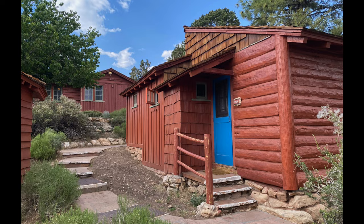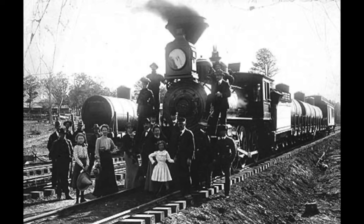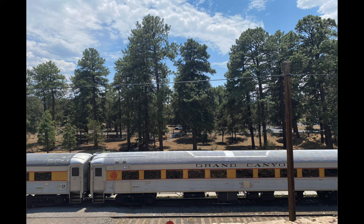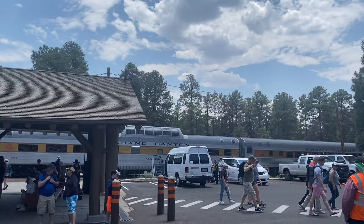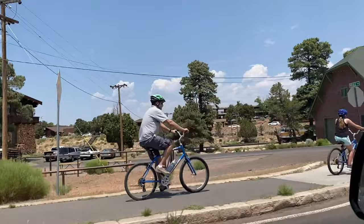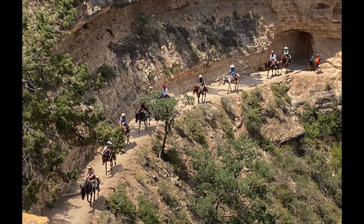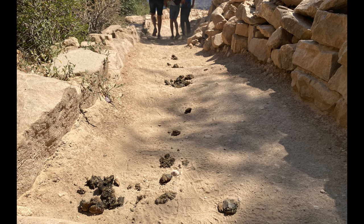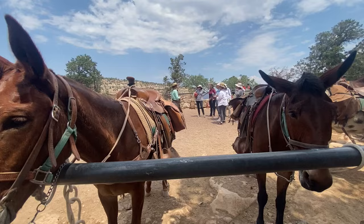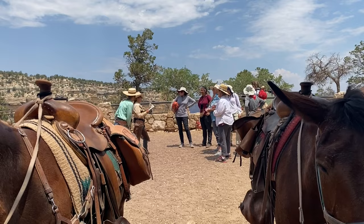There's a train depot in the village — that's where the train arrives from Williams, Arizona. The train used to be the only way to get to the Grand Canyon before the automobile, then fell out of favor, but was resurrected in the 1980s. A lot of people will stay in Williams, take the train up, see the village for a day, then hop back on in the evening — a nostalgic thing to do. There's also the mule barn, where they keep the mules that go down the Bright Angel Trailhead to the bottom of the canyon. You can also hike the Bright Angel Trail yourself — it's one of the two really popular trails at the Grand Canyon, along with the South Kaibab.